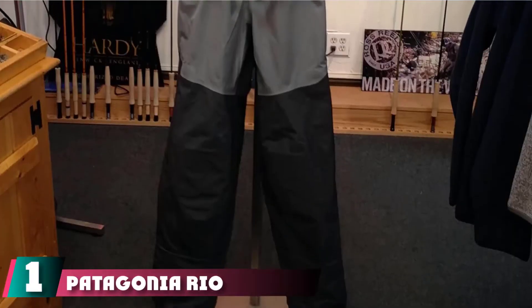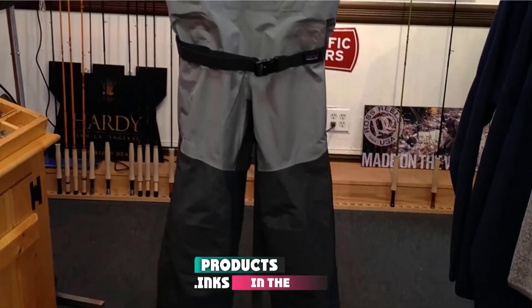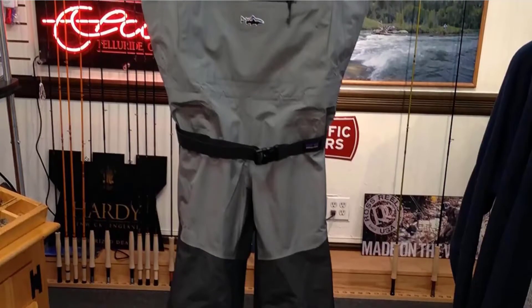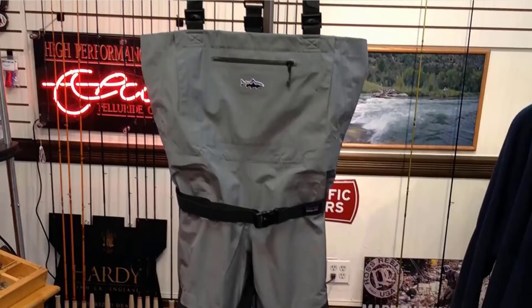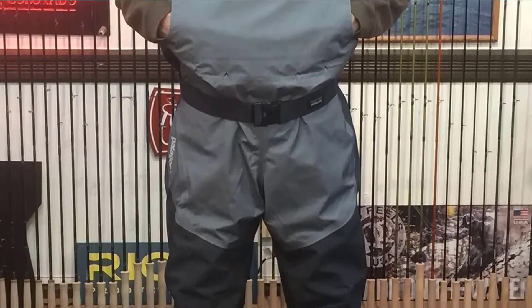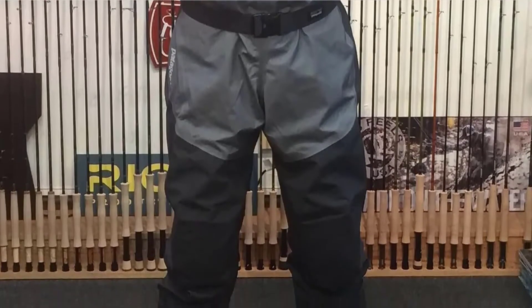At the first position of our list, we have the Patagonia Rio Gallegos wader pants. Patagonia rules the outdoors and these wader pants are a testament to that fact. Besides incorporating Patagonia's fantastic stylish appeal, they included everything you could ever need in a pair of waders. From the moment you slip these on, you'll feel the full force of the EasyLock suspenders that help you transition from the harness to more traditional pants. Every pocket flap is waterproof, protecting your valuables while you're getting into your favorite activities.